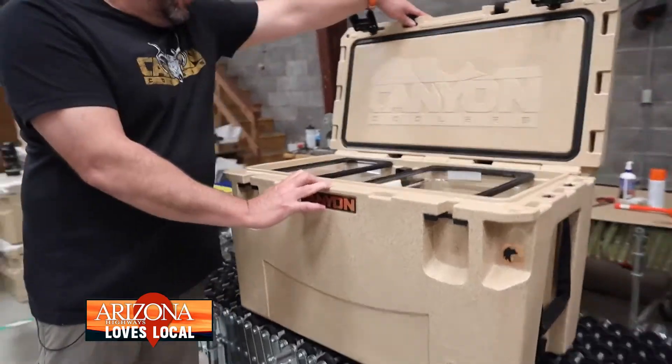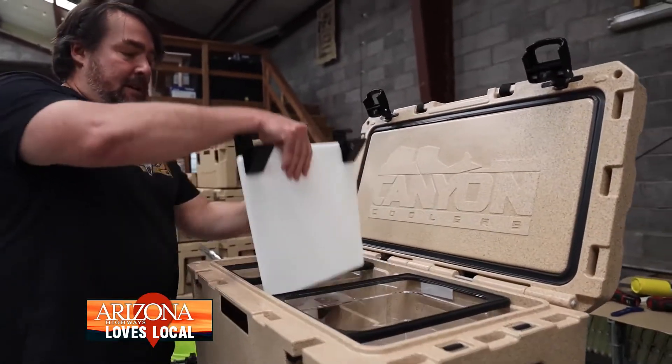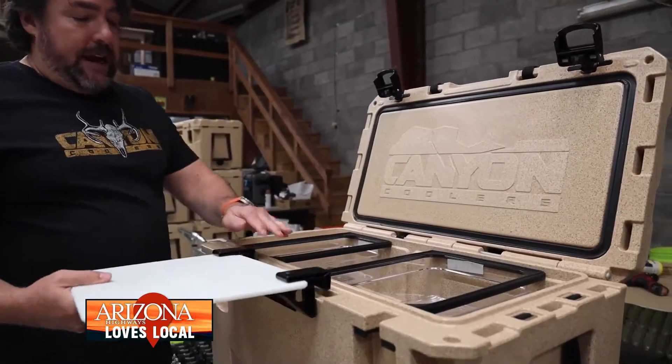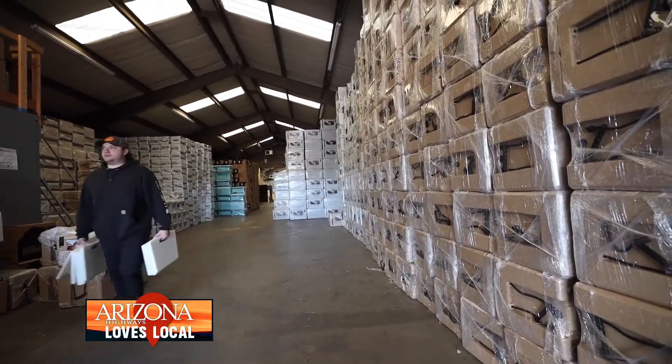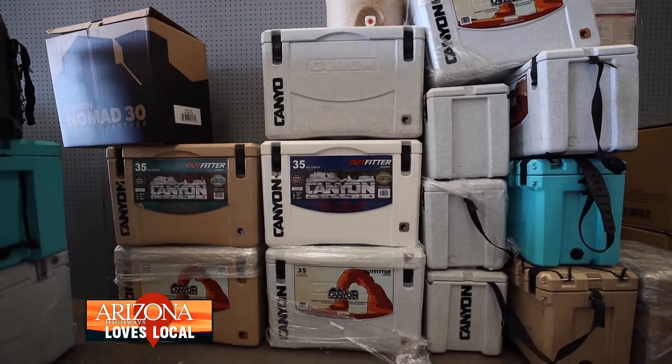People here used to hand-build them with fiberglass, and they were used exclusively by the Grand Canyon River Companies, which were all of our first clients. We needed to bring it back, and we did, and we tinkered and grew from there.